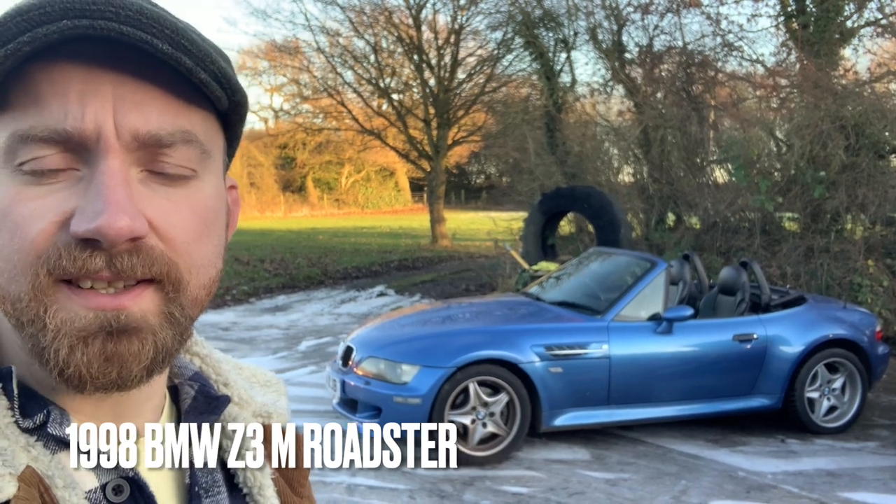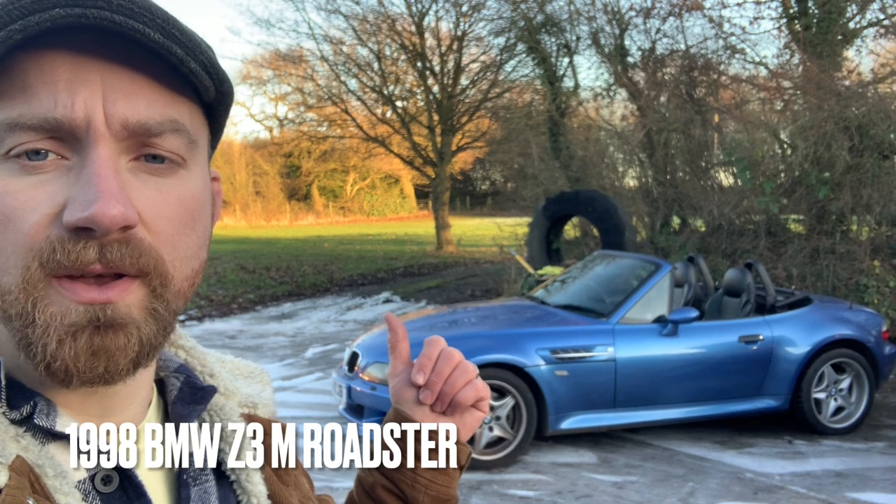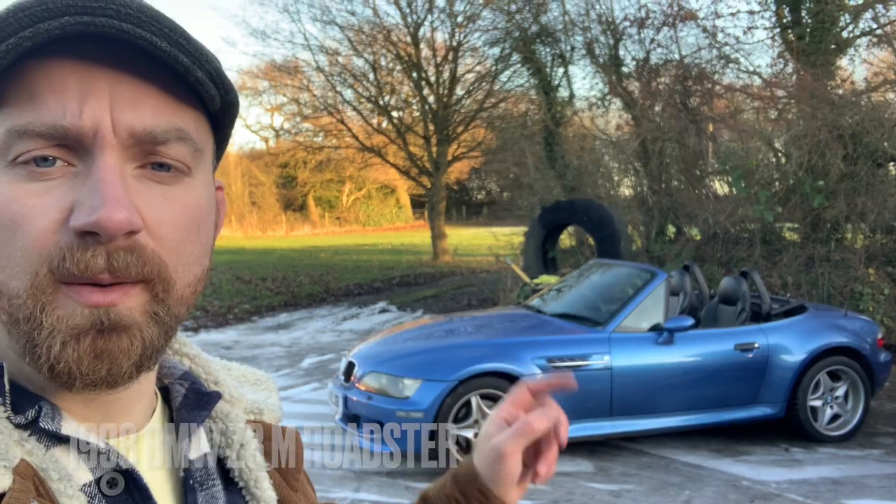We just started juggling a few cars to get a Clio Williams out. We want to bring a Clio Williams out of the warehouse to show you. And this Z3 was in the way, so we've pulled this out as well. I'm going to flip the camera and tell you a little bit about this.